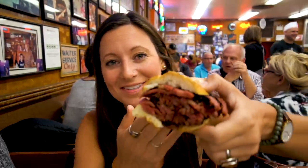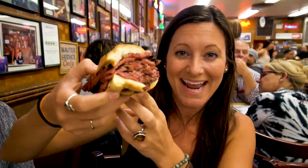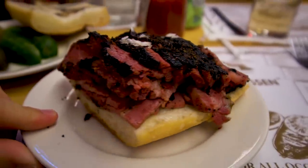This looks so good — look how many layers of meat there are! Me and my mom are actually splitting one because there are two of these and I think that's way too much. It was worth the wait. It's worth the hype. So good!